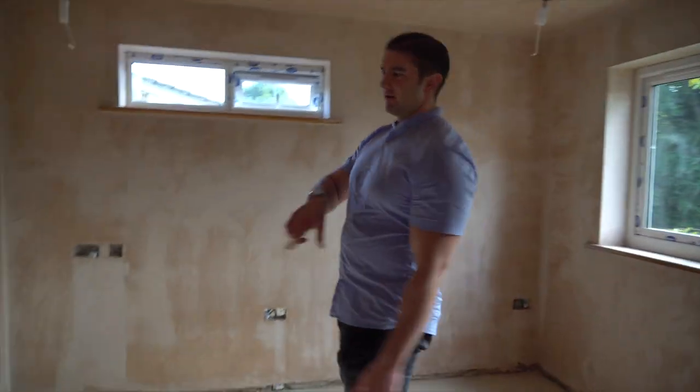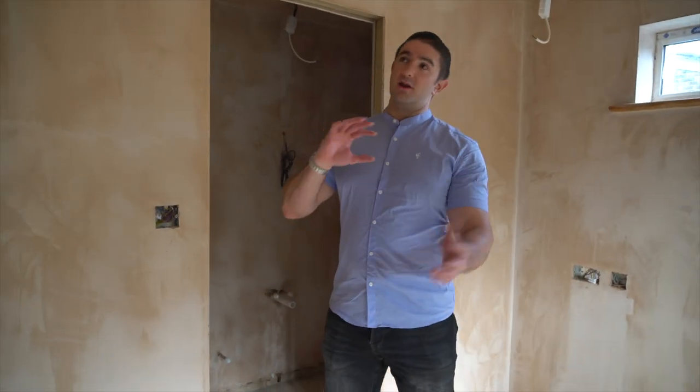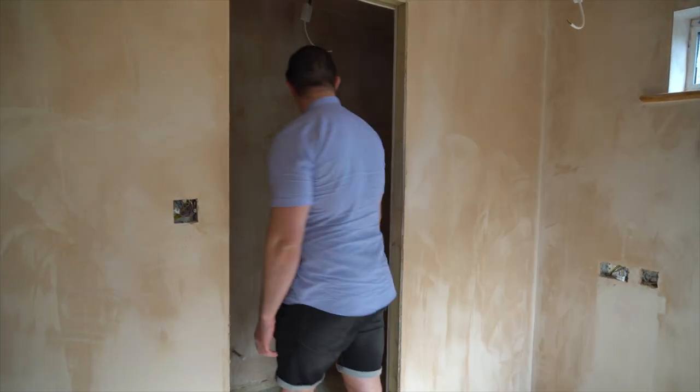I actually did do a viewing of the house the other day — the first person — when none of this was done, so I don't know if she got back to me, but there you go with all your people coming in. Nice and long suite, everything's been plastered — looking good up here.